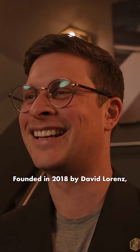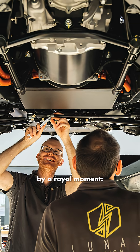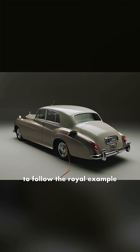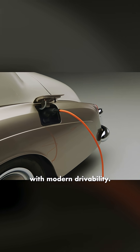Founded in 2018 by David Lorenz, the UK-based company was inspired by a royal moment — the all-electric Jaguar E-Type Prince Harry and Meghan drove on their wedding day. Lorenz partnered with Formula 1 veteran John Hilton to follow the royal example and merge timeless automotive designs with modern drivability.